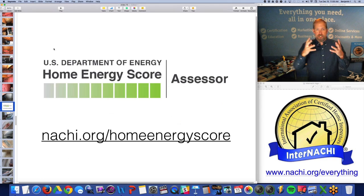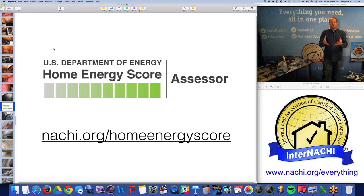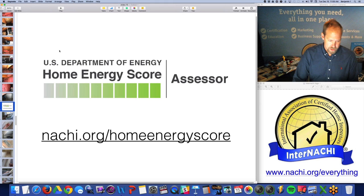This kind of knowledge, understanding, skill, and ability is provided to you through this program — Home Energy Score Assessor. Become a home energy score assessor. The training is free and online to members.